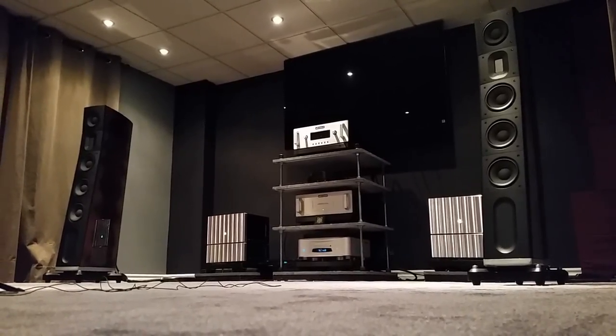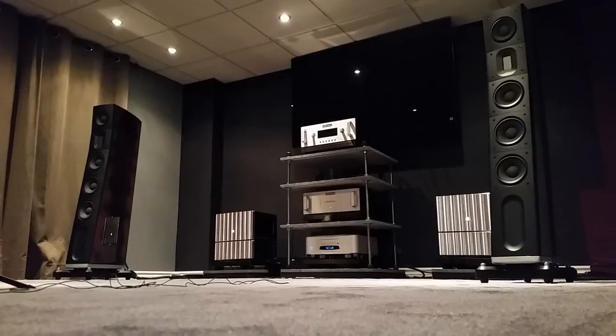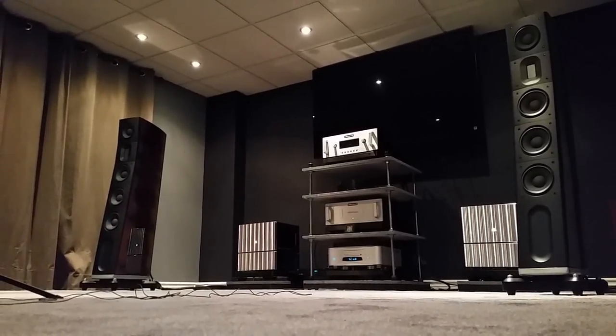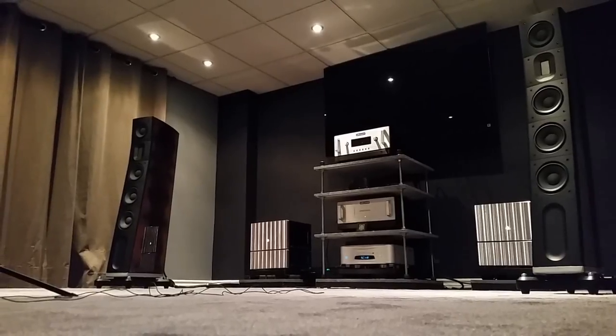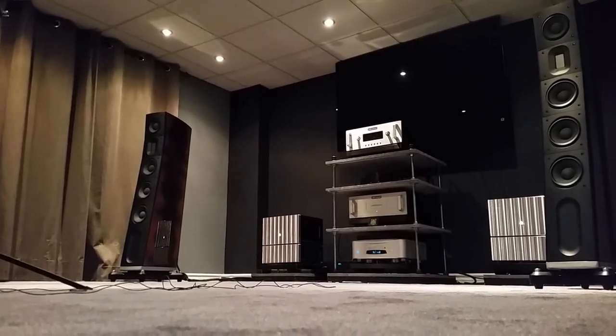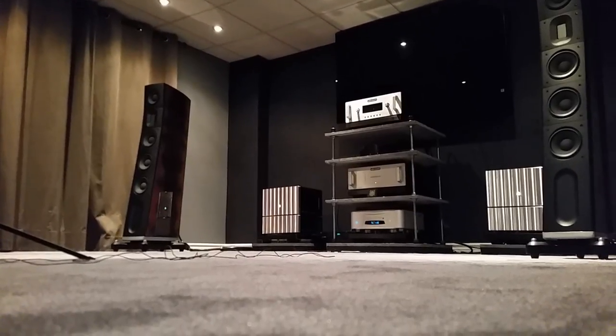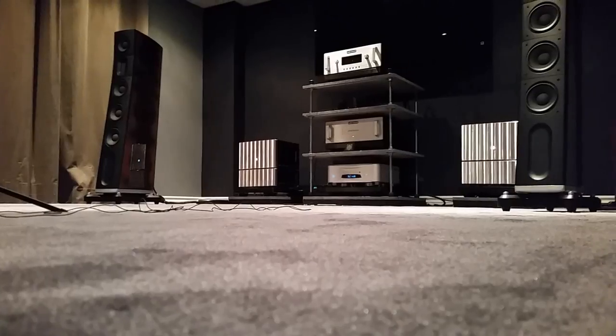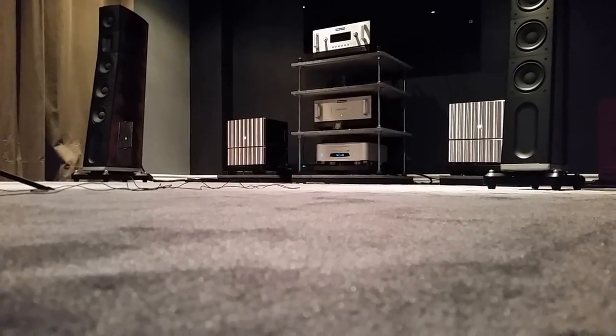One thing I want to add: the ceiling in this room has acoustic tiles that absorb sound, and combined with the thickest carpet you can get, once you close the door you can hear the noise level drop significantly. He uses curtains on both sides to deal with the first point of reflection, and I actually copied him. You can use diffusion panels for better results — definitely.